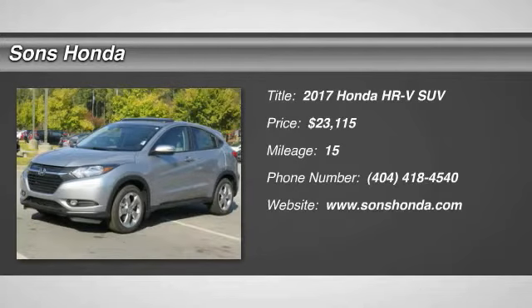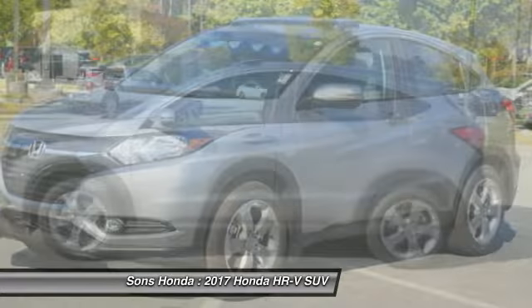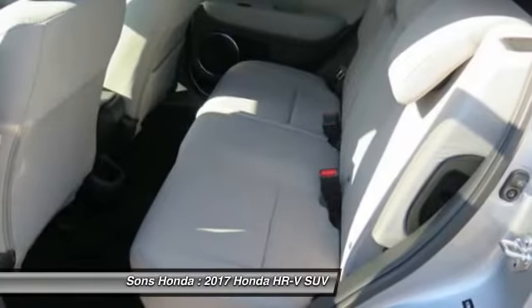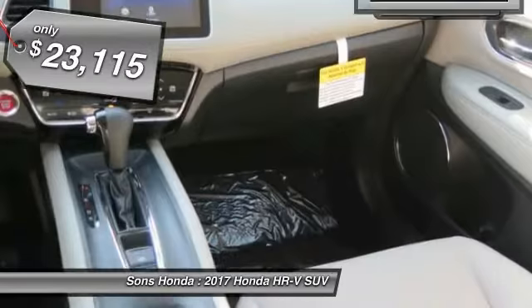2017 Honda HR-V. The HR-V has a good-looking exterior with a clean design. It comes with a well-tuned suspension and a handsome and flexible interior with tons of options to choose from, and is priced below $25,000.